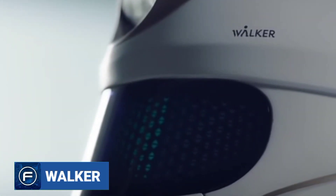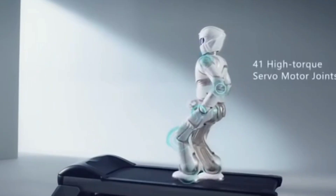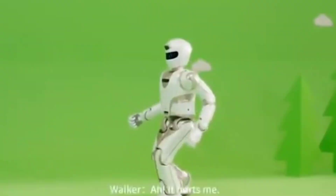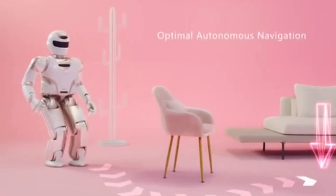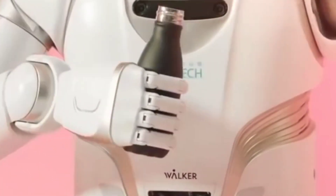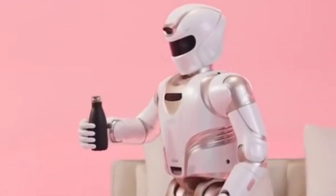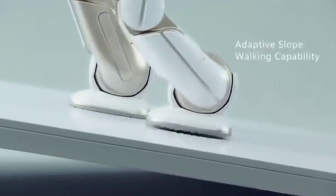Walker, introduced by a Chinese company, is a humanoid robot that is 4.75 feet tall and weighs 170 pounds. The Walker can grasp and handle objects. Its developed torso makes it stand and walk in challenging environments. The range of sensing systems ensures smooth and fast walking, similar to the human way of walking, with a speed of 3 kilometers per hour.